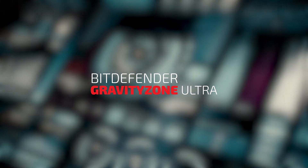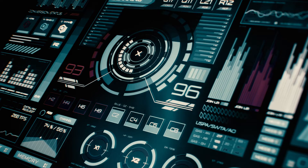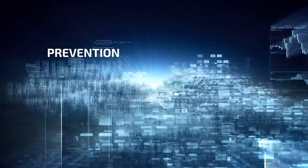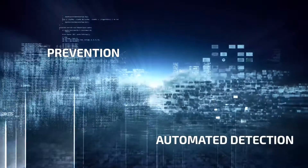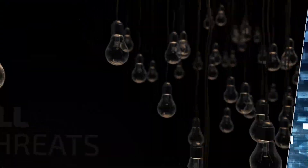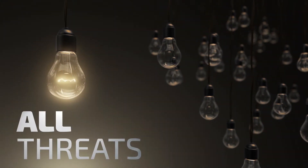Bitdefender GravityZone Ultra is an industry-leading security solution that integrates layered next-gen endpoint protection and easy-to-use detection and response. It offers prevention, automated detection, investigation, response tools and threat intelligence, and enables enterprises to protect their digital assets and respond to all these threats.